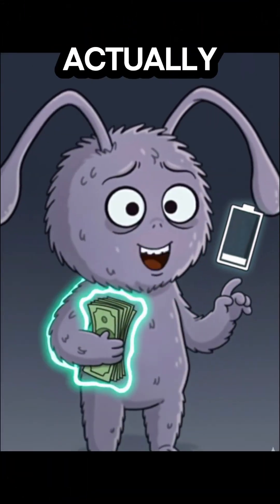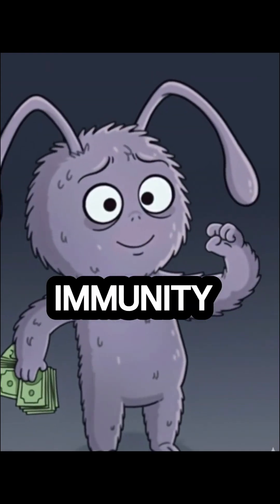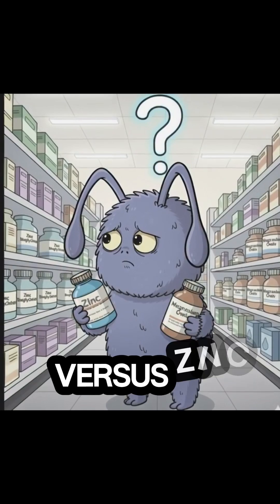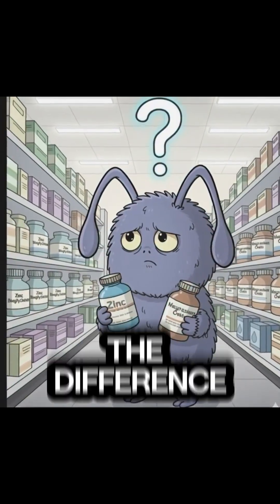Hey, stop scrolling. Quick science lesson that can save you money and actually boost your energy and immunity. Ever looked at your supplement label and seen magnesium oxide versus zinc bisglycinate and wondered what the difference is?